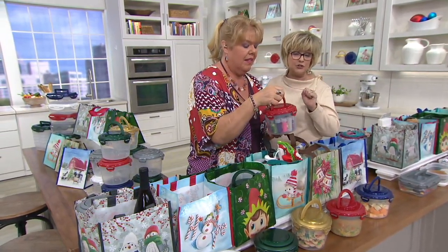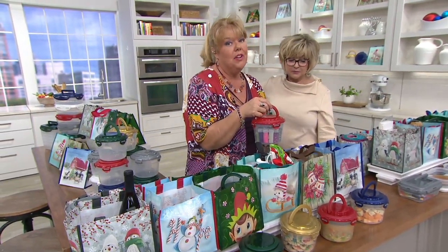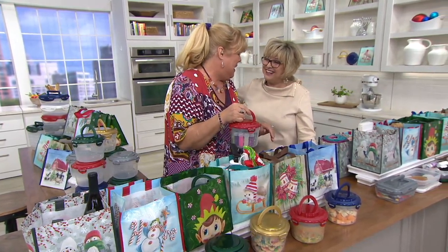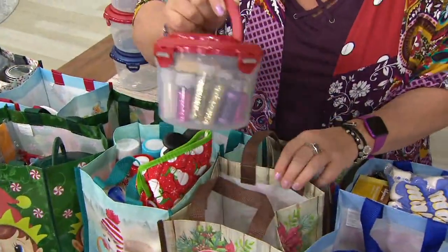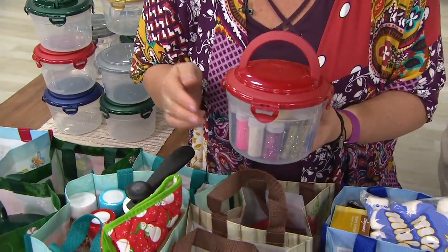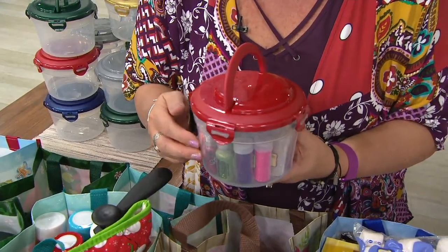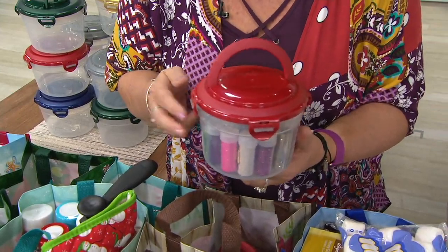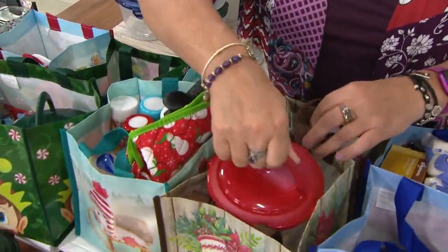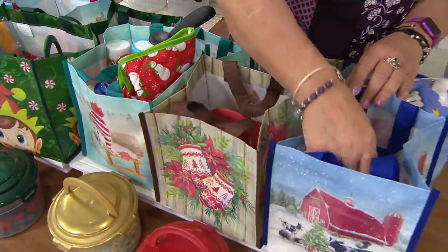I'm so happy you're getting them. Here's another great thing — if you have crafters, whether it's Play-Doh, paints, or sequins and sparkles, this stuff dries out. Being that this is airtight and watertight, put your little supplies in here and they will last so much longer and you won't be going out and buying more.